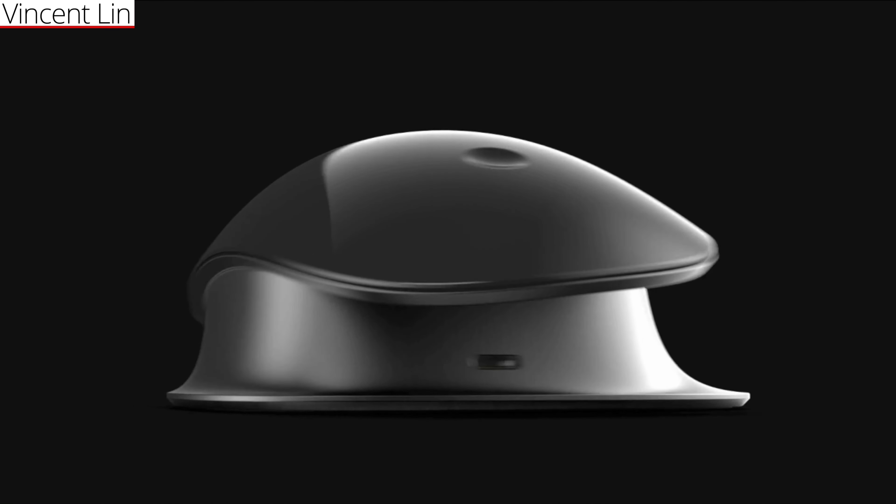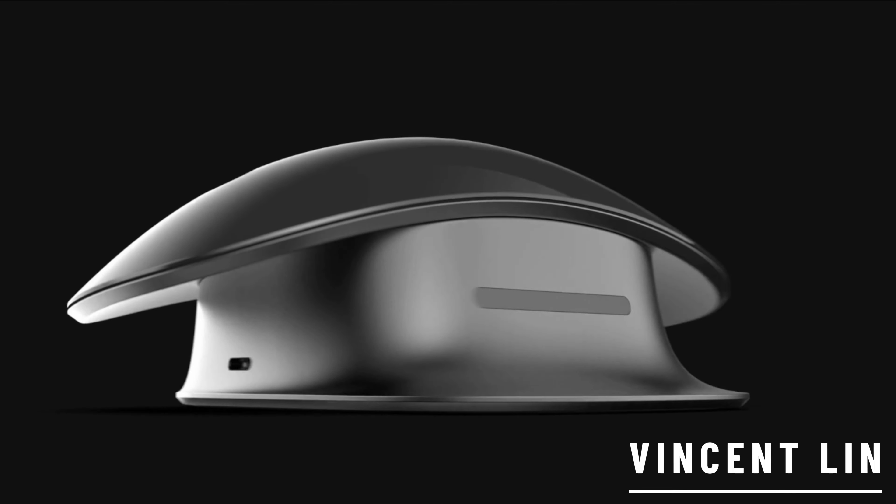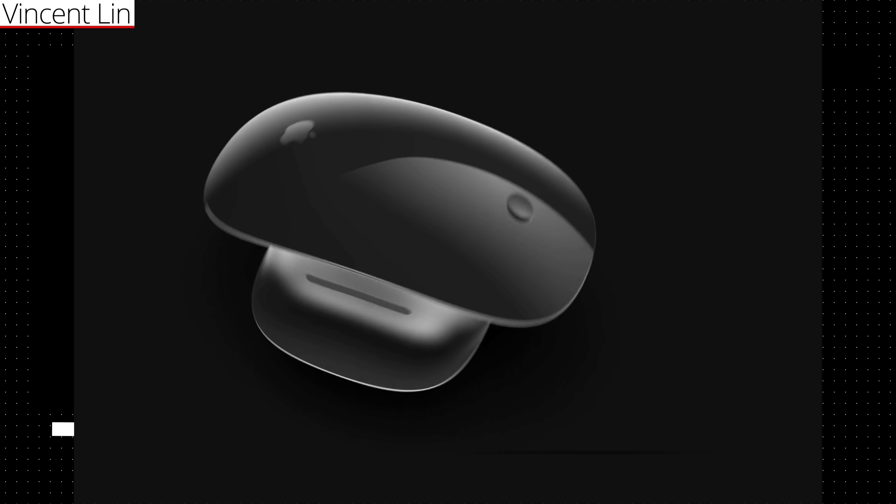Instead, we're exploring an exciting concept: the Apple Mouse Pro — a Magic Mouse reimagined and drastically improved. I stumbled upon this exquisite design, courtesy of a remarkably talented Taiwanese designer, Vincent Lin. The design is nothing short of spectacular. This concept Magic Mouse Pro is not just designed for the right-handed majority — it features a revolutionary reversible design, making it a perfect fit for everyone. Though Apple loves minimal moving parts, so there likely won't be any rotating heads.